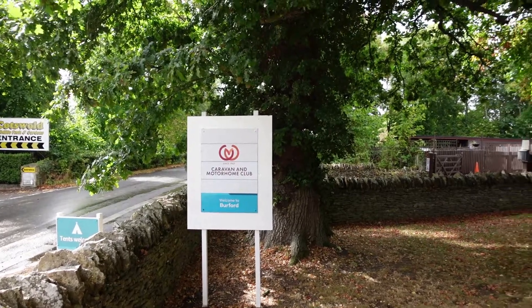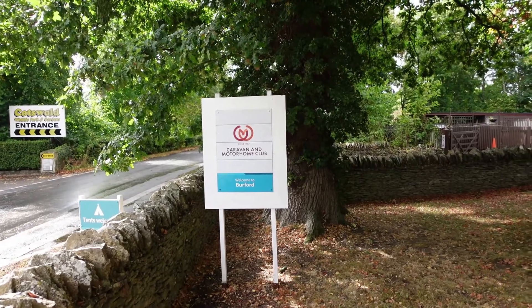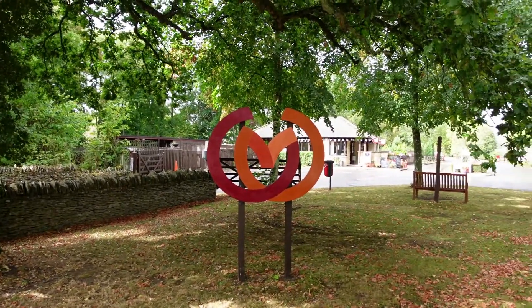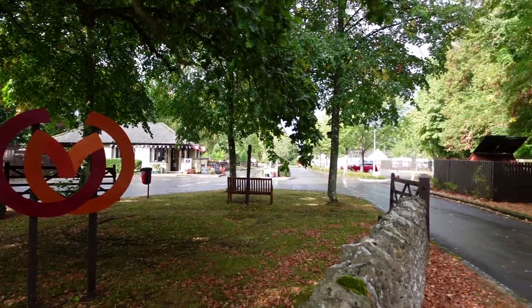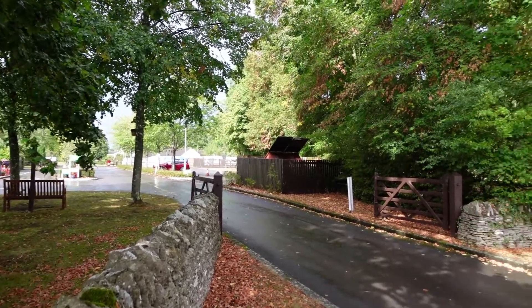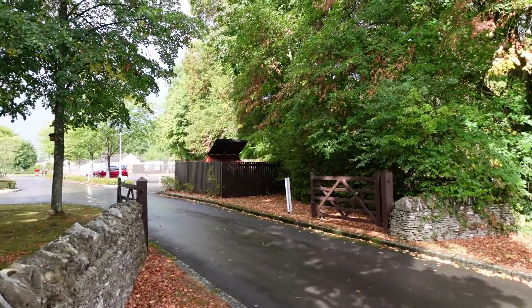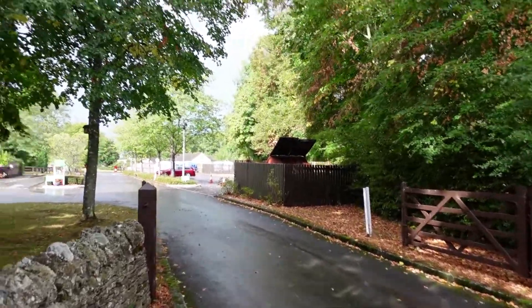We're on the Burford Caravan and Motorhome Club site in Burford, Oxfordshire, right opposite the Cotswold Wildlife and Broadlife Farm Gardens. You can hear a big plane as we'll be taking off from Brize Norton because that's not far away. This is another nice Caravan and Motorhome Club site.